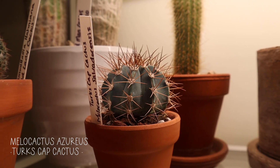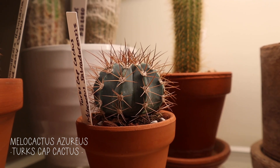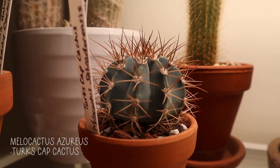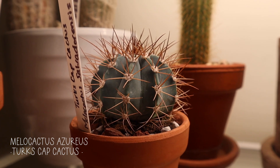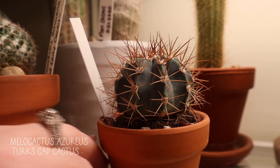This is a type of melon cactus — it's the Turk's cap cactus. It is this silvery blue color, which I really love in cactus. They're so cool. You can definitely see the spines on that — it's fierce, definitely fierce.